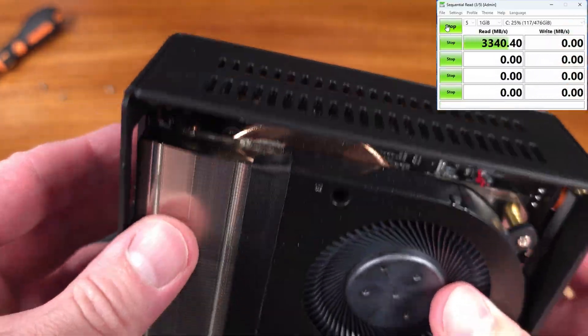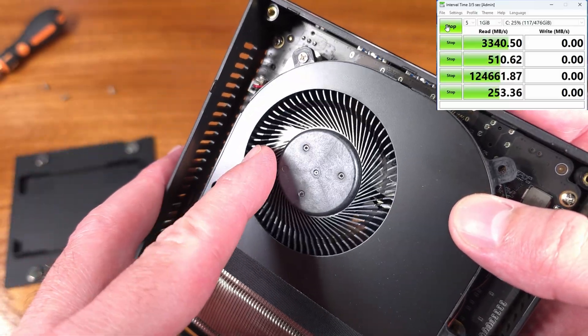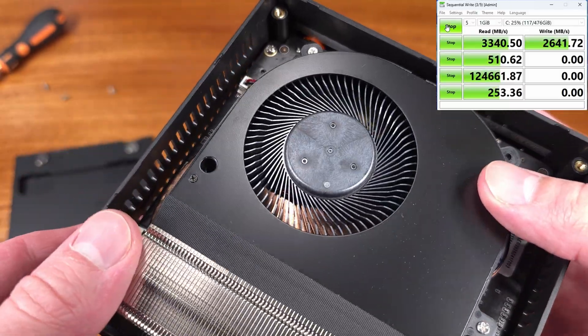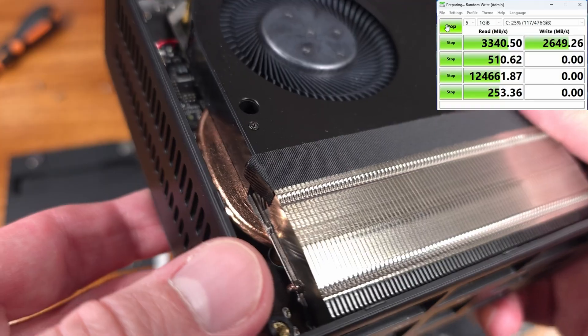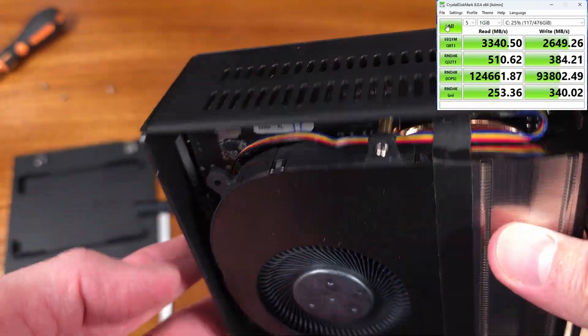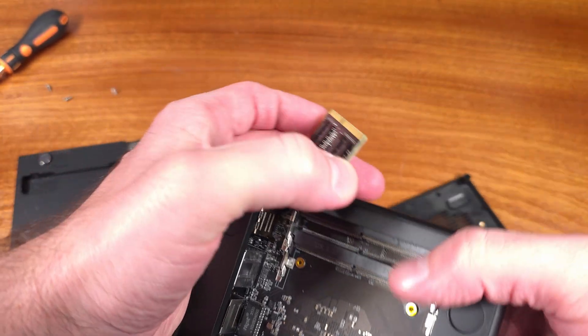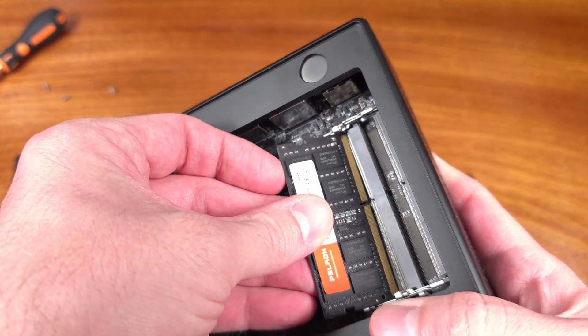As for the rear side I/O, we have a 2.5Gbps LAN port as well as a 1Gbps LAN port, which is kind of nifty, especially if you're going to set this up as a home lab. As for video outputs on the back side, we have an HDMI 2.0 port as well as a DisplayPort 1.4 port. We've also got two USB Type-A ports for connecting accessories.